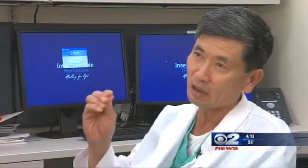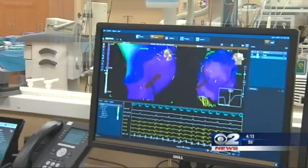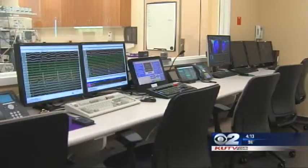Targeting certain abnormal cardiac tissue to eliminate that so that the patient can achieve normal rhythm. The technology gives doctors a three-dimensional map of the heart so they can pinpoint and treat the problem without major surgery.